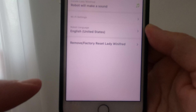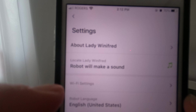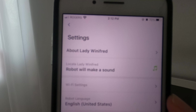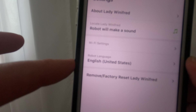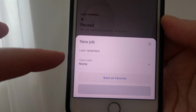In the settings, you can change the music or the sound. You can communicate in robot language, reset to factory default if you'd like, add new jobs, and set them as a favorite.